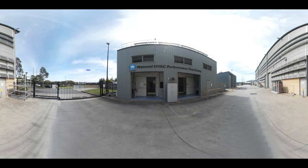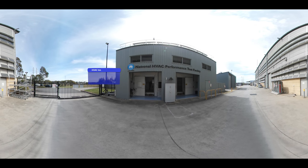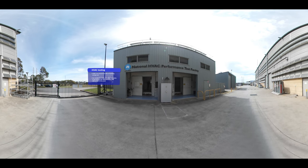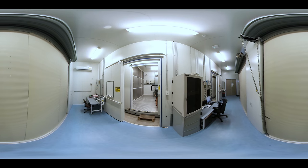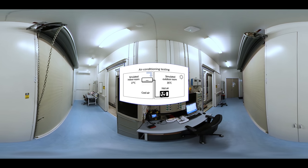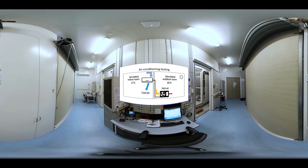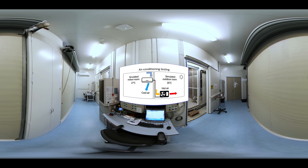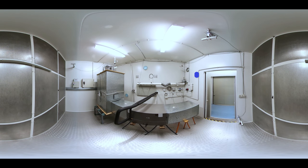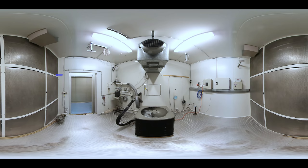Our National Heating, Ventilation and Air Conditioning performance test facility performs impressive research to evaluate conventional and solar powered air conditioning systems. Inside, we have two test rooms that can mimic conditions around the world to examine how well air conditioning systems perform — specifically how well they work and how much energy they use. This information can be used by consumers, government, or industry to understand and improve product performance. The system under test can be powered by different solar thermal and photovoltaic panels on the roof, or electricity from the grid.